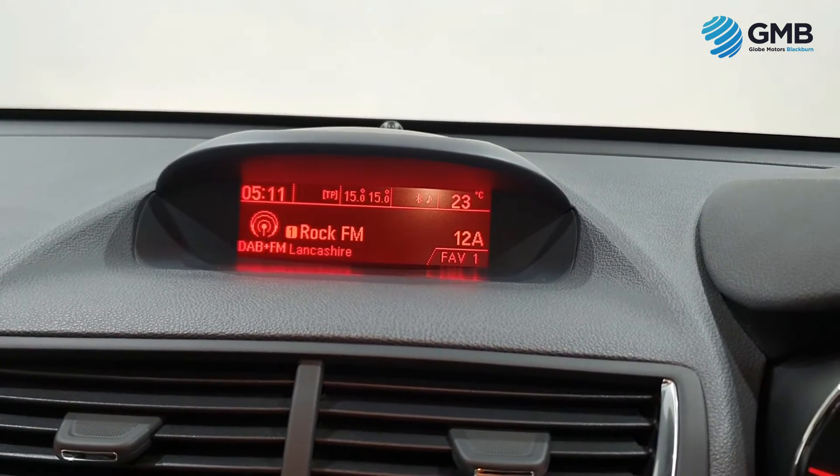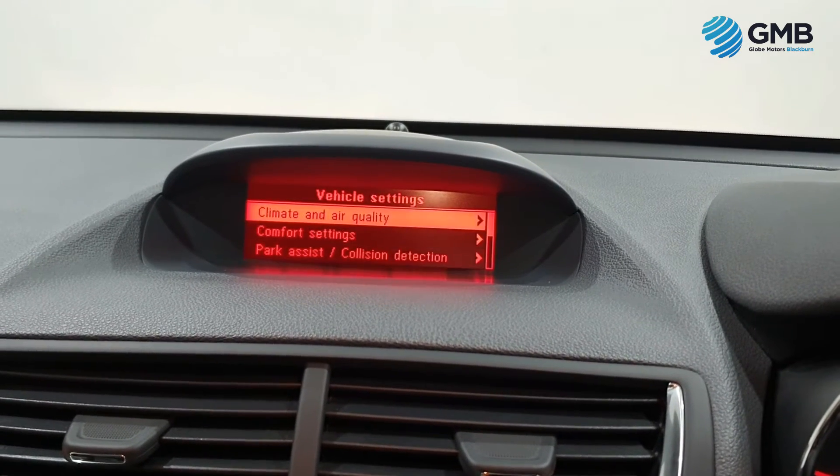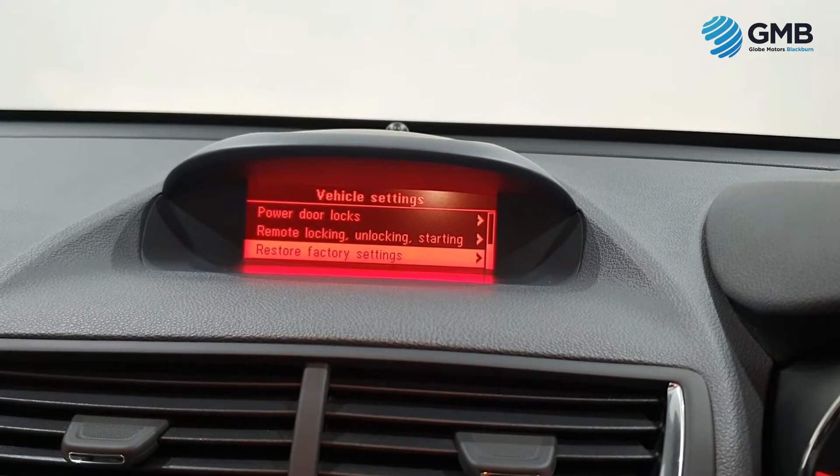It also has power-assisted steering, front and rear leather seats, 18-inch alloy wheels, and the full ISOFIX child seat locking system — just to name but a few.